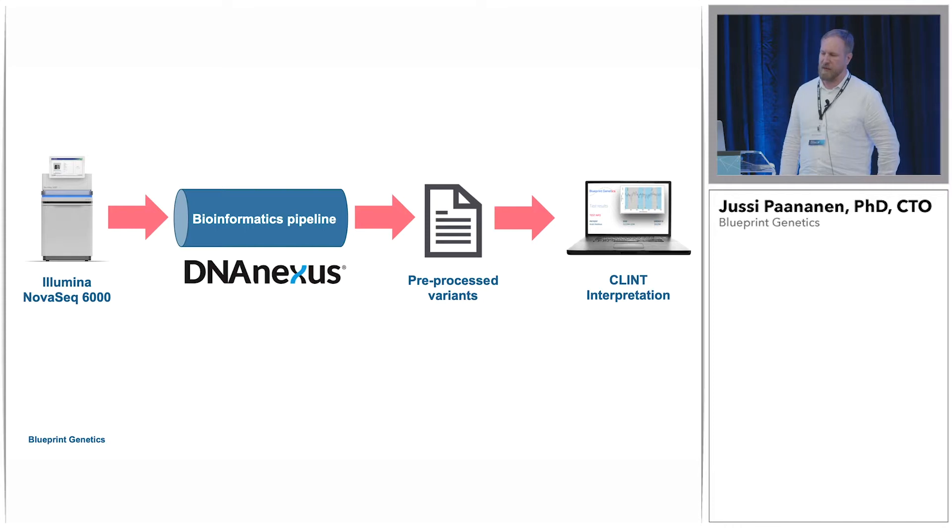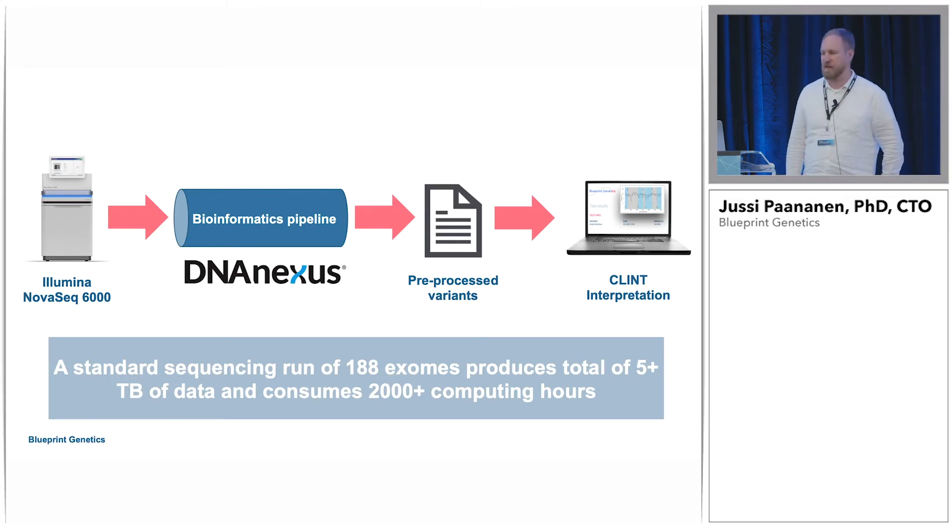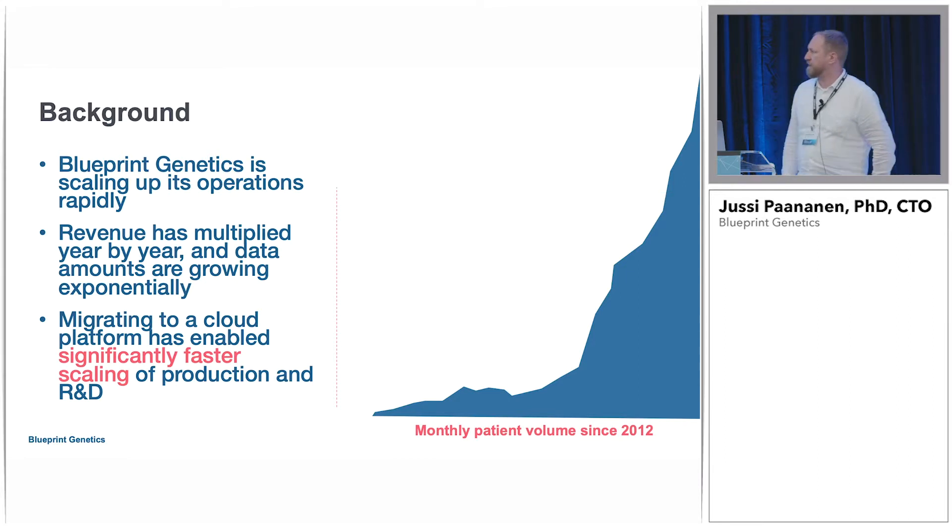So what actually happens when we run one of our products? Our standard sequencing run is 188 patient samples. We do pretty much only exome sequencing. A lot of our products are panels or single genes, but even for them we actually run the whole exome and then just slice out the panel or the gene of interest. This basically means that each of our product runs has a footprint of over five terabytes of data and consumes over 2,000 computing hours. This is something that DNA Nexus actually enables us to do — handle these kinds of volumes of data and compute.